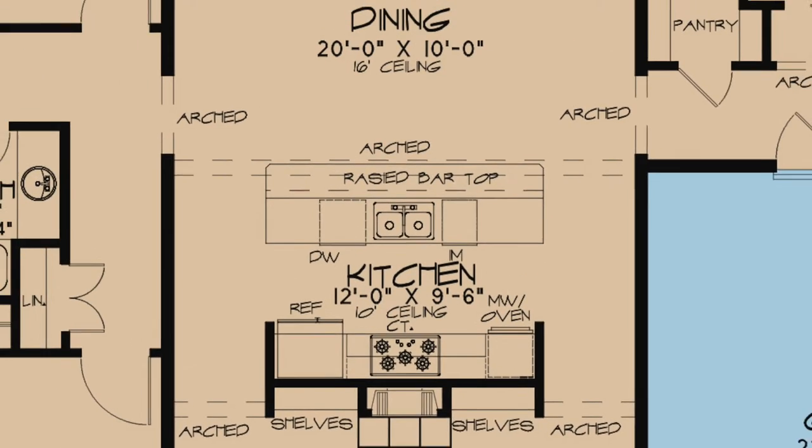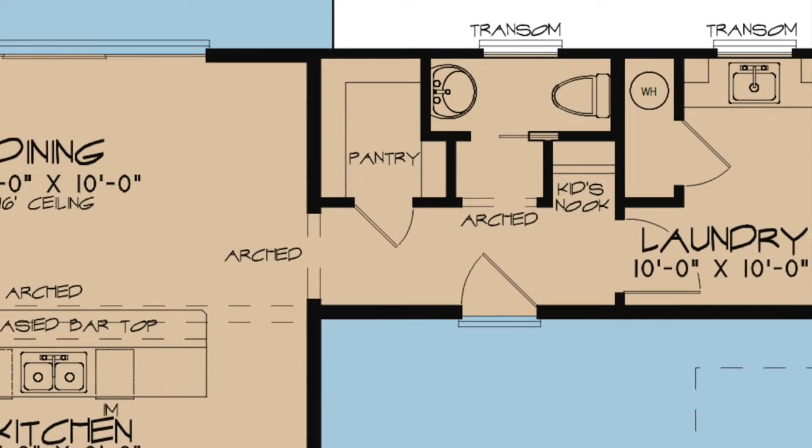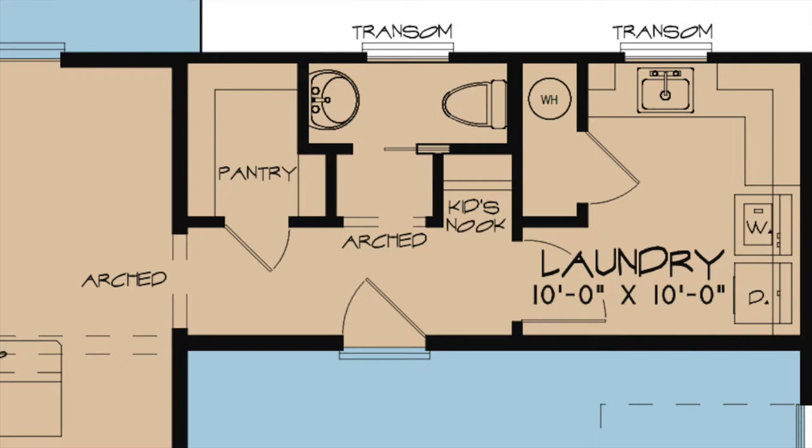An informal dining area is located just past the kitchen. To the right of the dining room is a hallway where the pantry, half bath, and kids nook are located. At the end of this hall is a spacious laundry room complete with a sink and counter space.